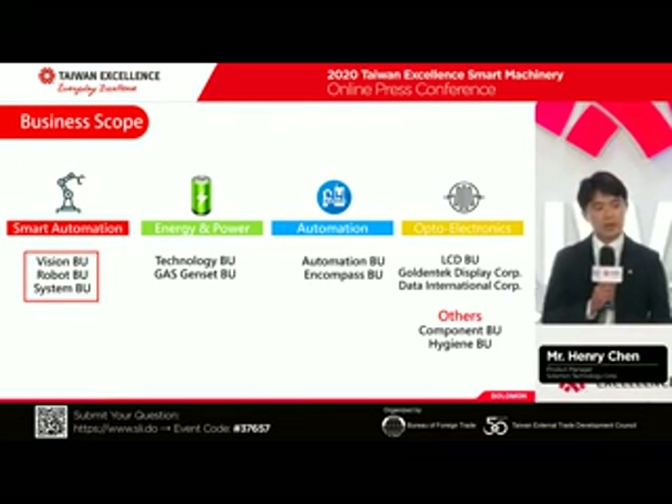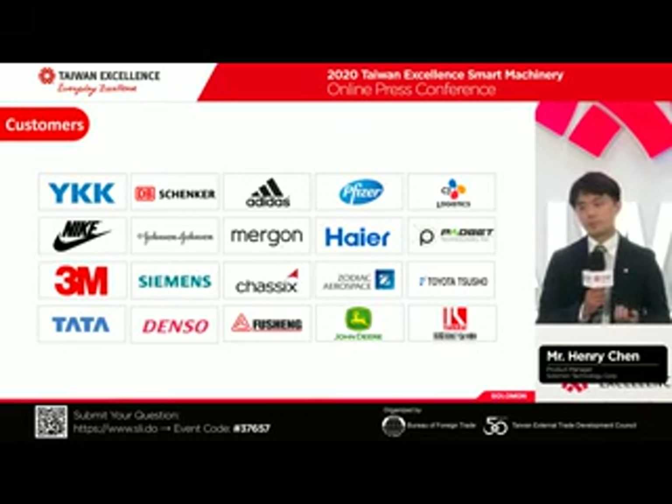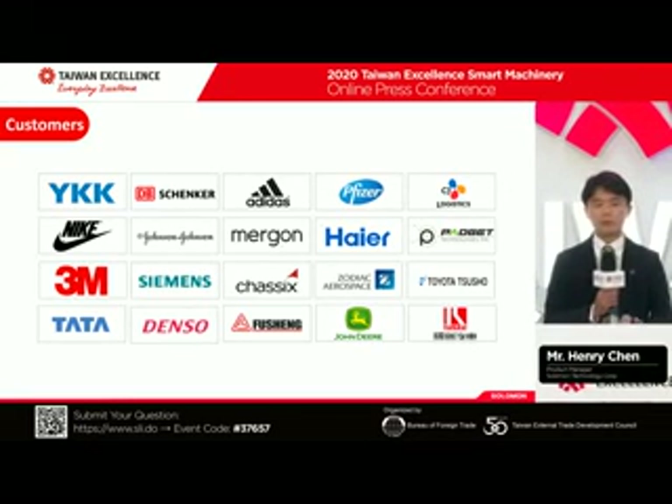We have different business units, but today I'm going to focus only on the vision business unit, which is the most developing one we are working on now. The vision business unit covers key accounts already, including logistics companies like DB Schenker and CJ Logistics, and automotive makers like Mergon, Chexix, and Toyota. They continuously use our AI technology at their factory sites.